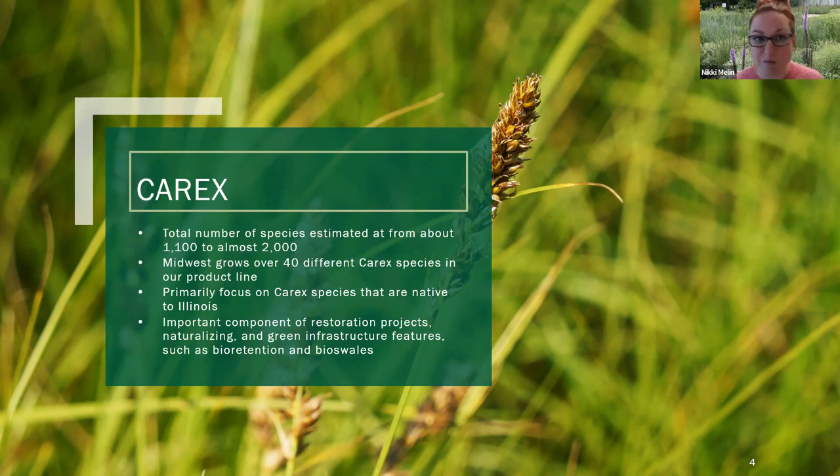For example, Carex pennsylvanica hosts over 36 species of caterpillars. We tend to think about flowers when we're thinking about pollinators, butterflies, and moths, but Carex really are great plants for that. They are cool season plants, so everything we're going to talk about today grows most actively in the spring and in the fall. There's really a Carex for every situation.